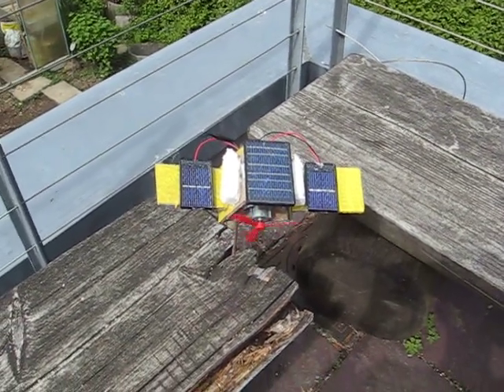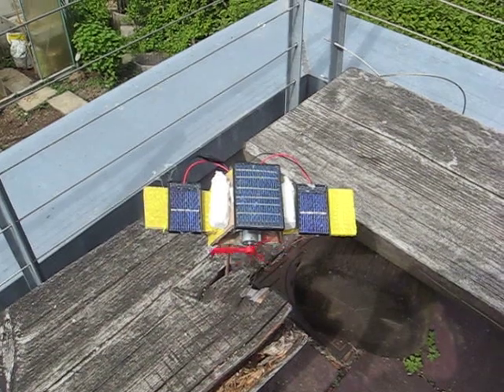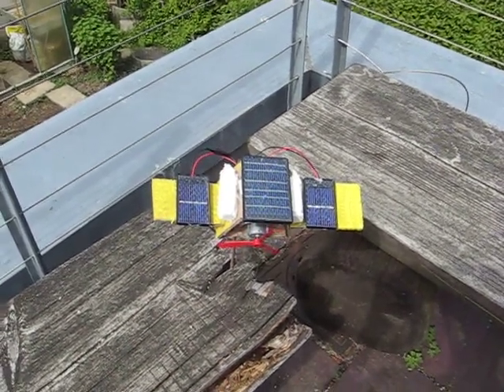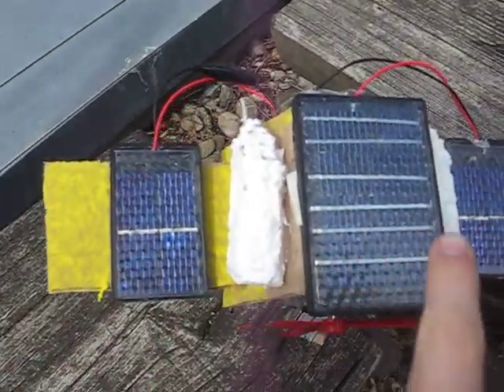The satellite orbits around the Earth, absorbing the sun's rays and turning it into energy through these solar panels.